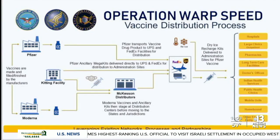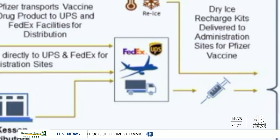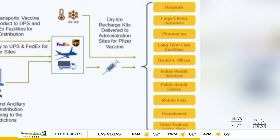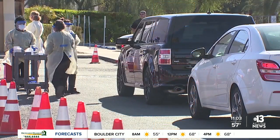Here's how Operation Warp Speed distribution will look: Pfizer plans to pack kits ready to go and ship through FedEx and UPS along with dry ice to keep it cold. The Moderna vaccine will be sent to a facility to be paired with syringes and needles, then sent through shipping partners. From there, it's on to existing vaccine distribution points like hospitals, pharmacies, and even mobile drive-thru events.